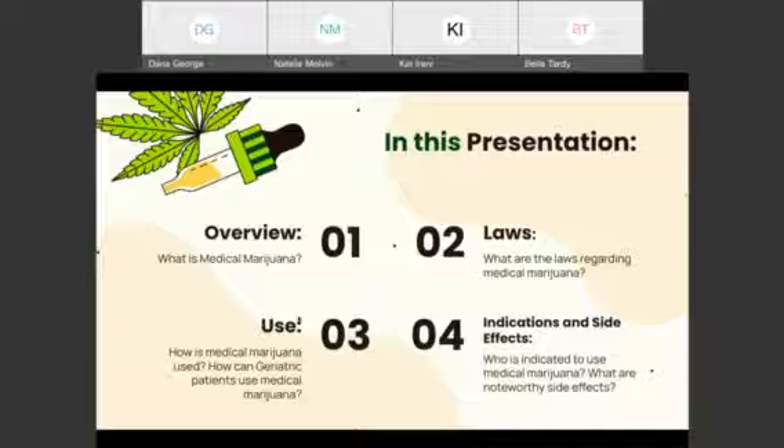In this presentation, we will be going over an overview, laws, use, and indications and side effects.